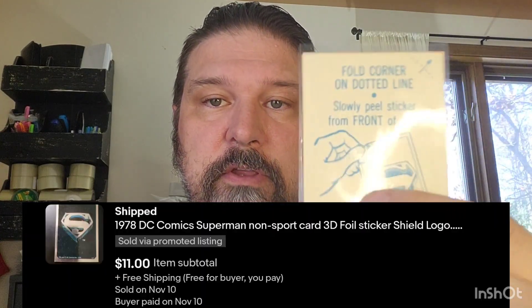The next card I sold is actually a sticker. I got these for $0.50 at the National — bought a bunch of them. These are the metallic stickers from the 1978 Superman Topps set. I had them all listed individually. The conditions can change — centering, lines on them, marks, stuff like that. But I had a buyer who was really interested, so we were able to make a deal. $11 we sold that one for.